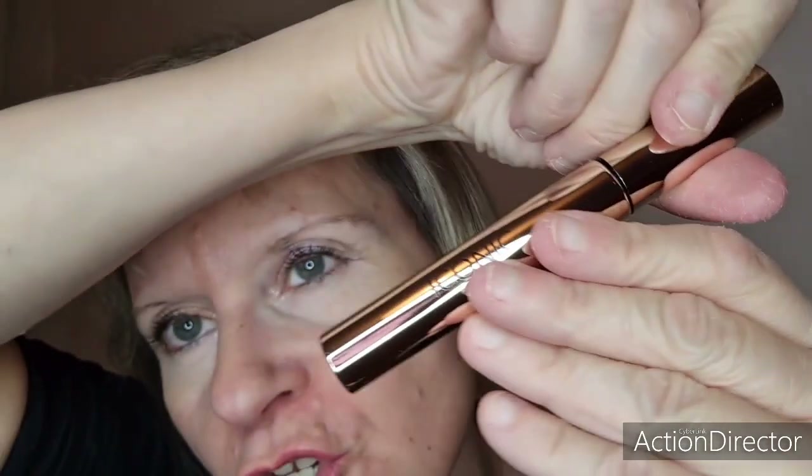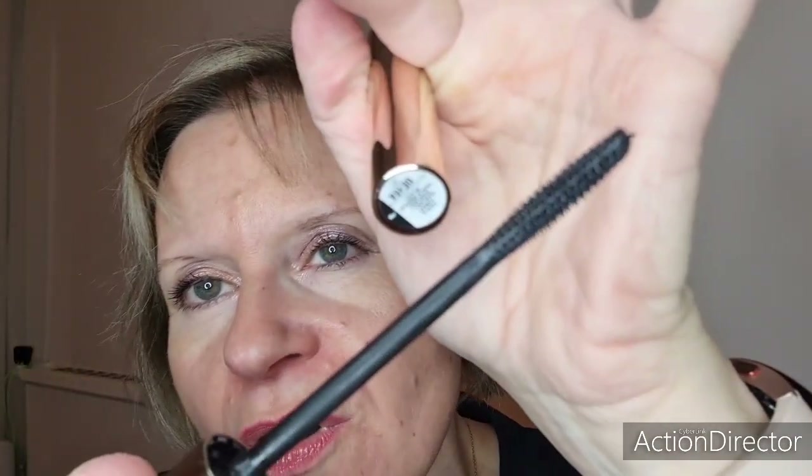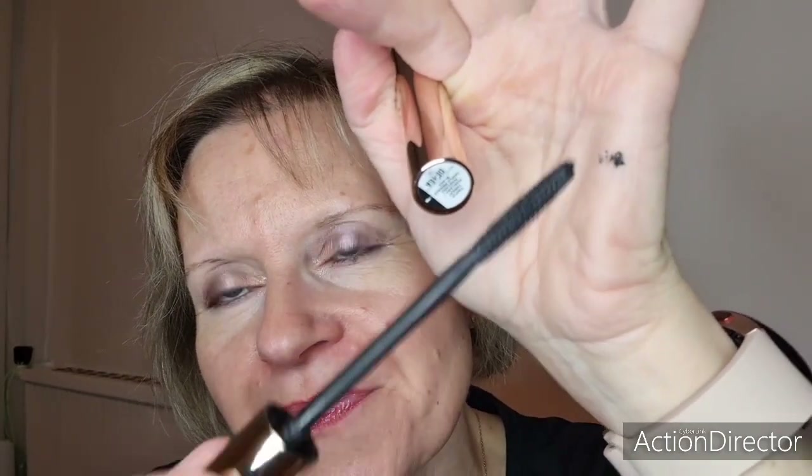J'ai terminé un mascara que j'avais remporté dans un concours de la marque Iconic London. J'ai adoré — il m'a duré super longtemps. Il faisait des cils de folie, franchement une tuerie, ce mascara. Je l'ai vraiment beaucoup beaucoup adoré. Avec moi, les mascaras durent quand même relativement longtemps.